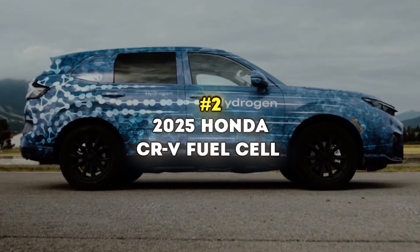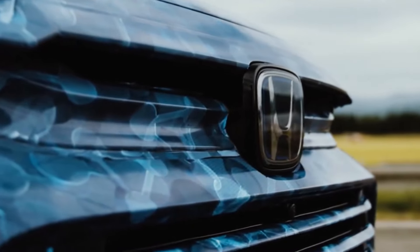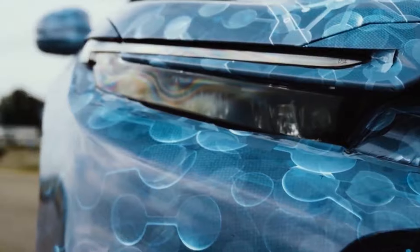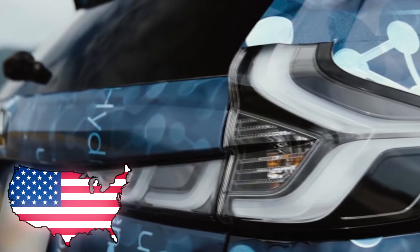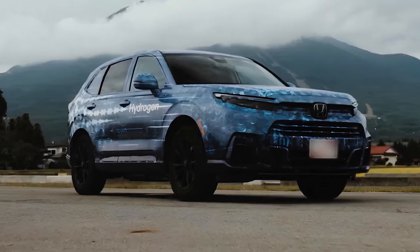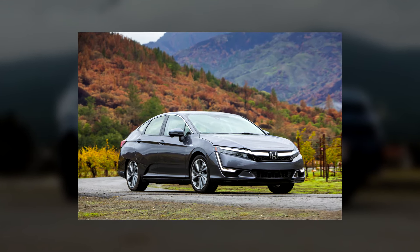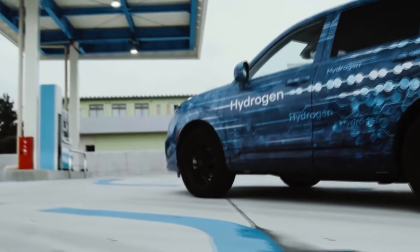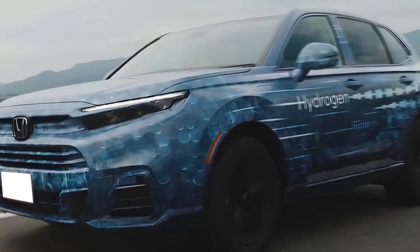Number 2: 2025 Honda CR-V Fuel Cell. The upcoming 2025 Honda CR-V Fuel Cell is set to make waves as one of only three hydrogen-powered electric vehicles available in the United States. Honda tried something similar back in 2021 with the Clarity Fuel Cell sedan, but it didn't really work. This time, they seem to have taken a different route, betting on their most popular model, the CR-V, for this new hydrogen venture.